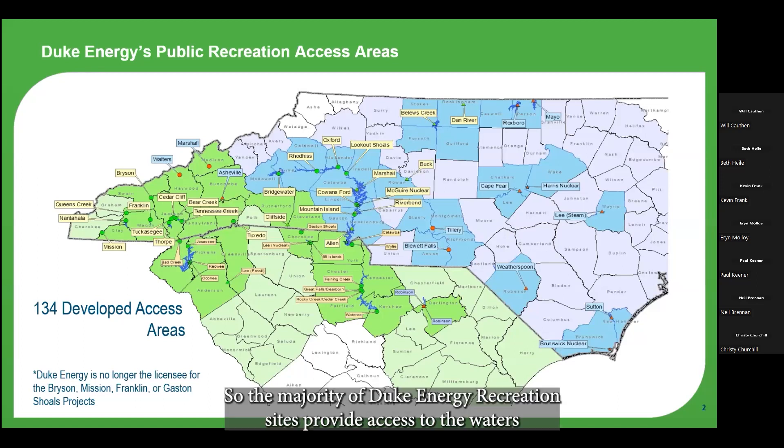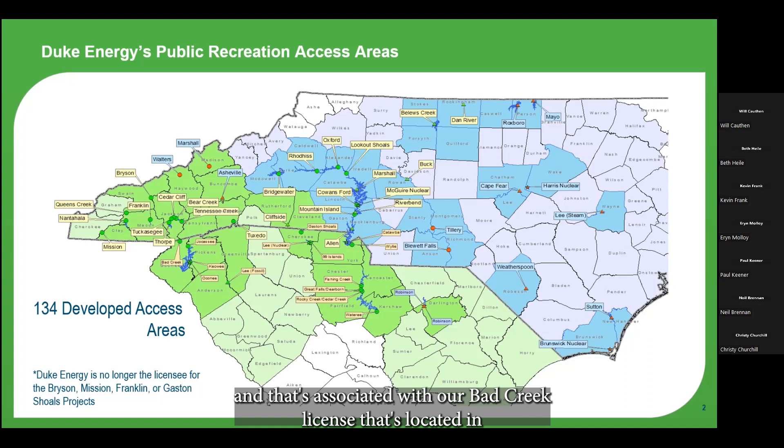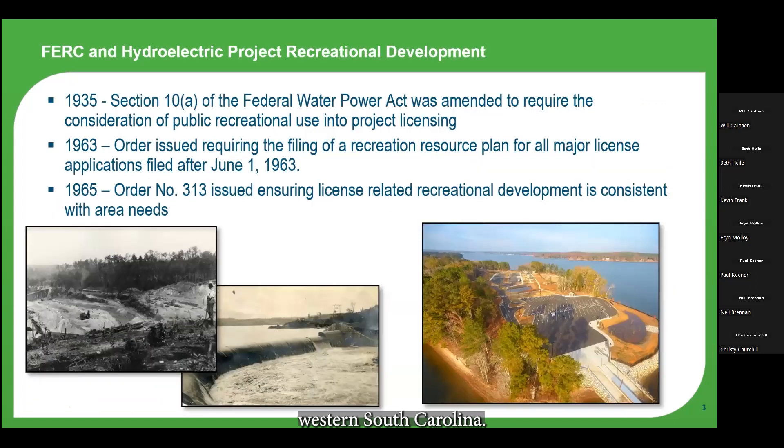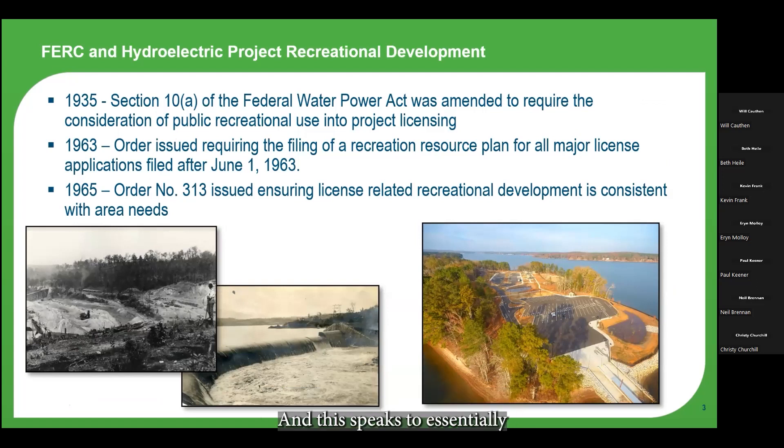The majority of Duke Energy recreation sites provide access to the waters used to generate electricity — hydro, nuclear, and combined cycle — but the largest portion are on projects licensed by FERC. We also manage about 44 miles of the Foothills Trail associated with our Bad Creek license in western South Carolina. With most of our recreation sites on hydroelectric projects, it's helpful to give a quick overview of the relationship between FERC hydro project licensing and recreational development. In 1935, FERC amended Section 10a of the Federal Power Act to acknowledge recreation as a beneficial public use.